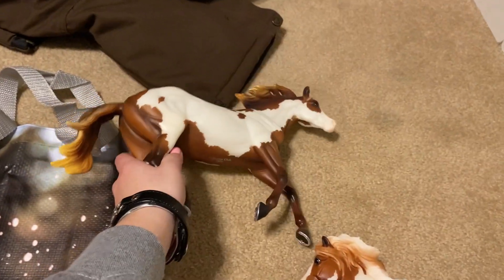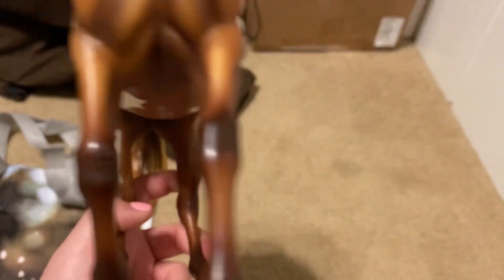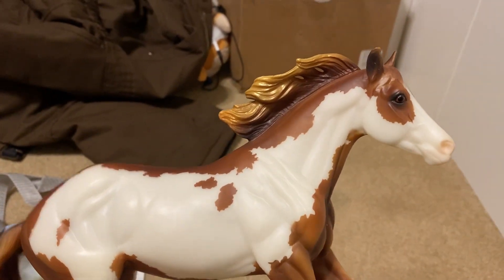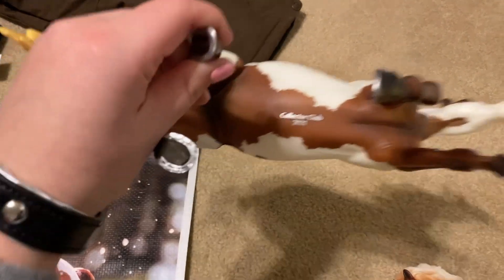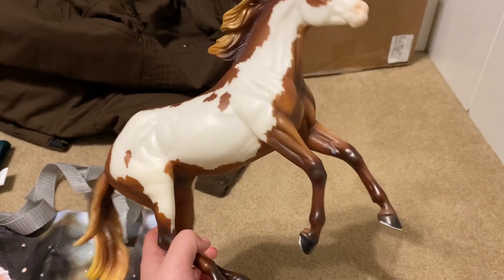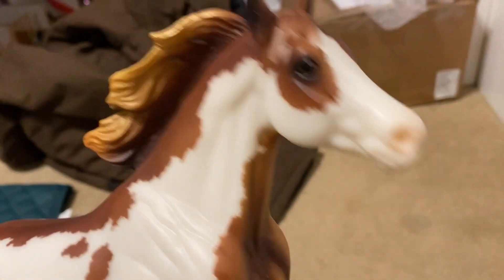I also got a Notoriously framed Breyer — so gorgeous, I've always wanted her. It's so weird that I got two pintos for Christmas because I only own two pintos in my whole collection of about 50. I've always wanted her ever since she was released in the Collector Club. I never saw her for a good price, and I only like the long mane/short tail variation. When I saw her for $75 on Chelsea's Model Horses — shout out to her — I had to ask for her. My grandma got her. She's from the 2021 Collector Club and is my first actual real Collector Club traditional.